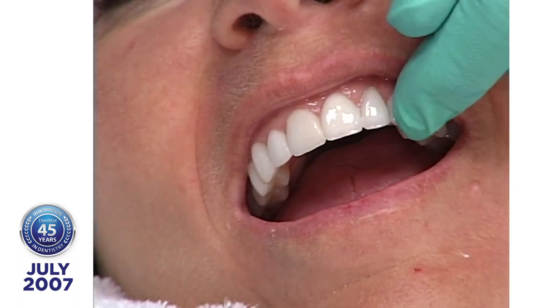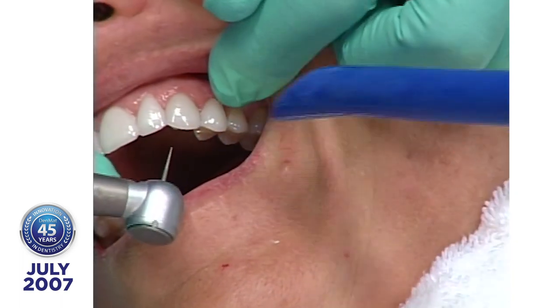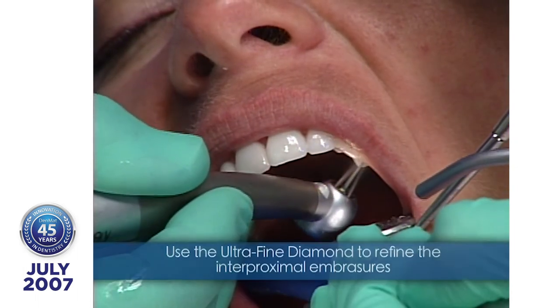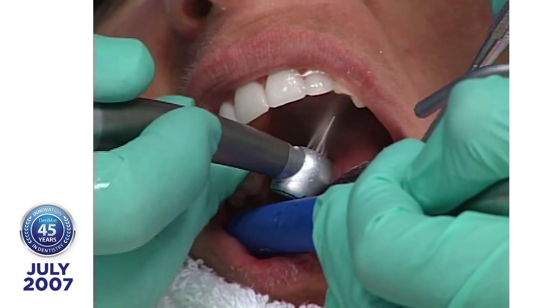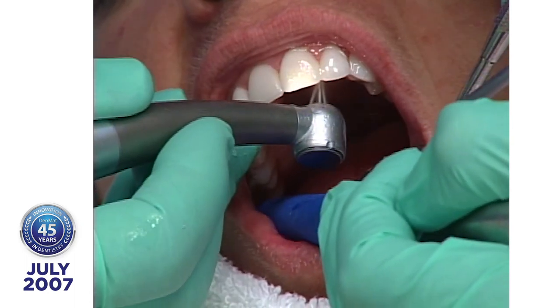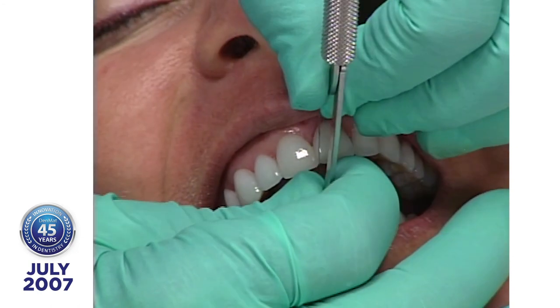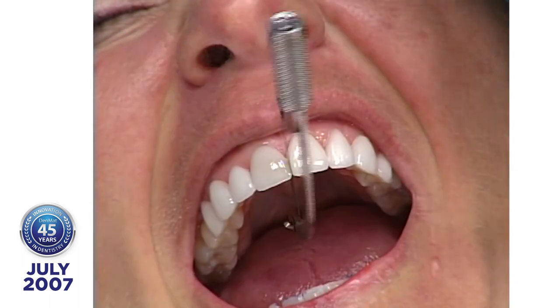Now I'm going to take the long diamond and go back where I went with the 12-fluted burr. My objective is to blend the porcelain with the enamel so that when I run an explorer in there, there's no shoulder detection. Are we going to get through these contacts?